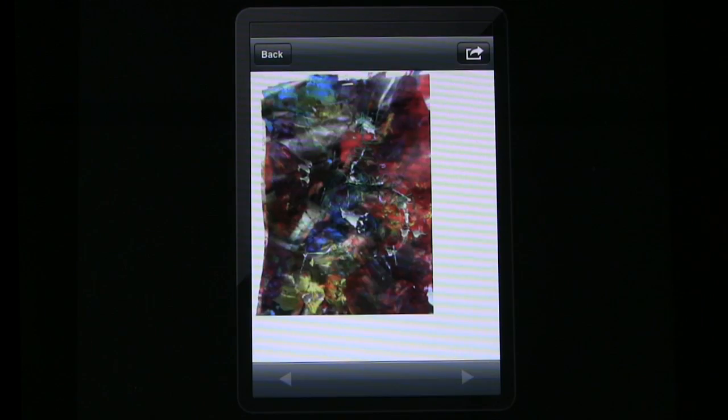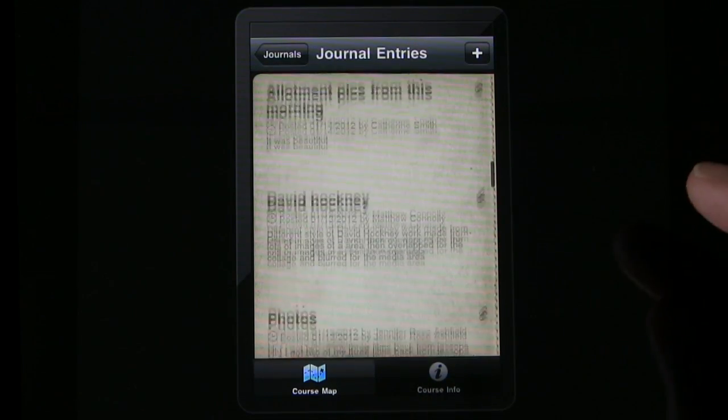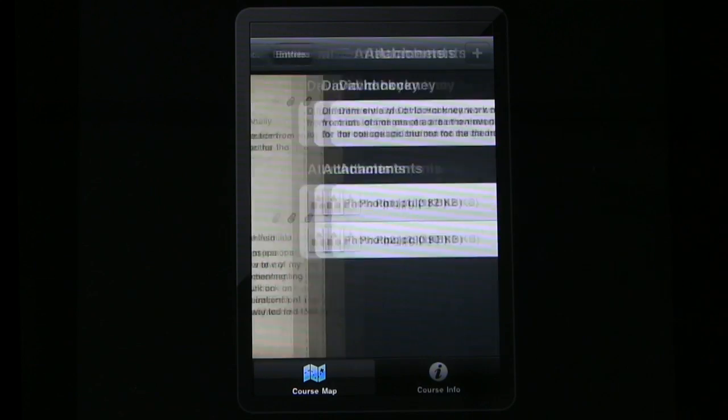We set up online journals in Nile to allow students to record the development of their ideas in the studio spaces, or wherever they found their inspiration, by using their mobile phones. Students uploaded photos of their work in progress and got feedback and guidance from their tutor. Let's see how they got on.